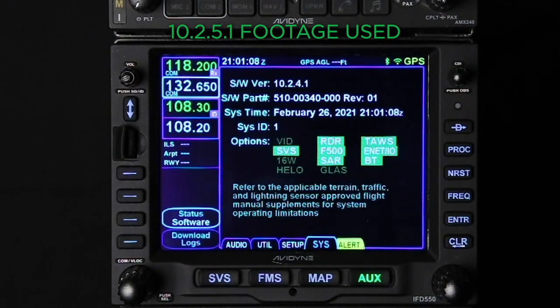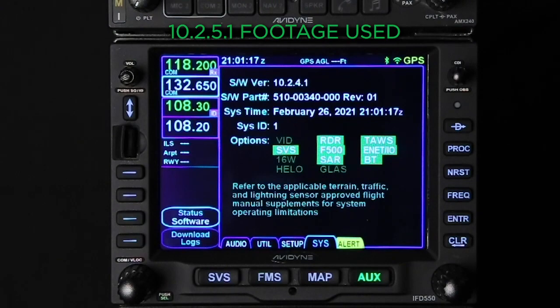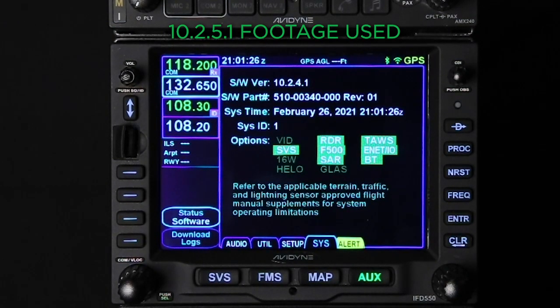Now we're going to move on to updating the system in section 3 of the service bulletin. If you're updating multiple IFDs, please only update one at a time and make sure the other one is turned off. We also recommend using the run-once file, so pay close attention to the cautions in section 3.1. You can also do this update on a bench — see section 3.2 and make sure power is applied to both connectors.